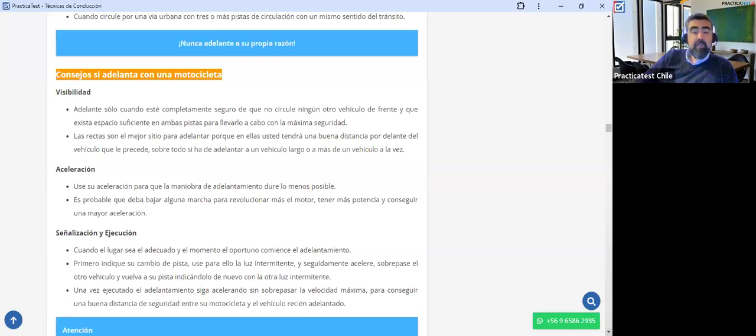Volviendo a visibilidad, las rectas son el mejor sitio para adelantar porque en ellas tendrá una buena distancia por delante. Si estoy en una curva, voy a ver poco espacio porque la curva me quita la visibilidad. Donde no hay curvas y tampoco hay una subida pronunciada, va a ser más fácil darme cuenta si puedo o no puedo adelantar.